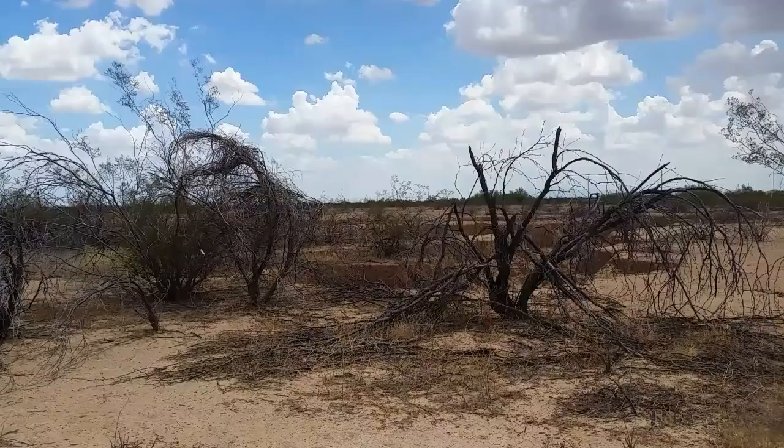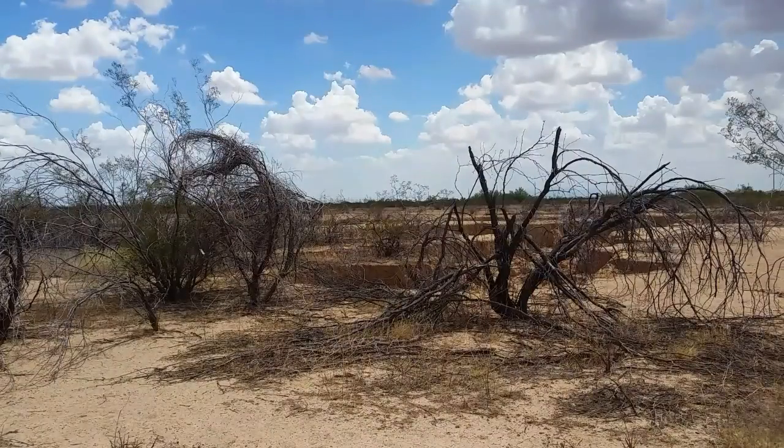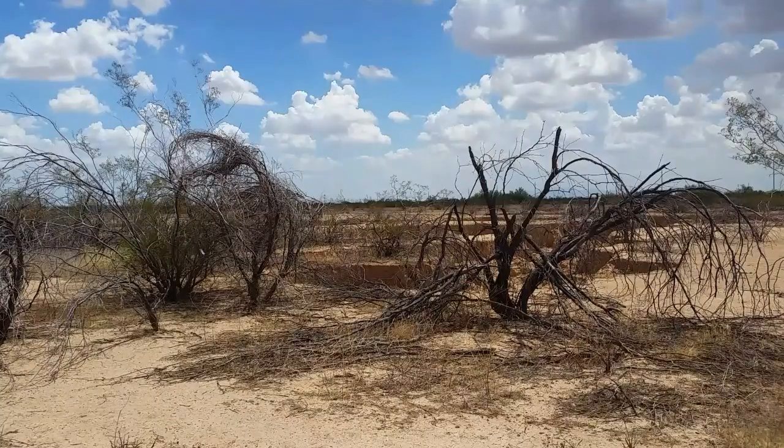I do believe it is fairly obvious that the way the water flow has been changed is causing a dying off of a lot of plants out here. I don't know if there's anything that can be done about it.